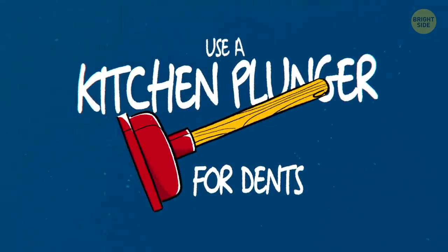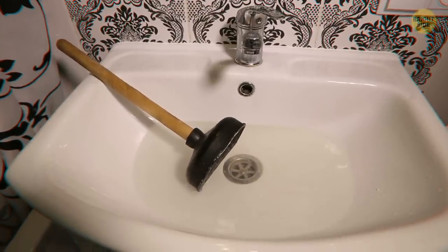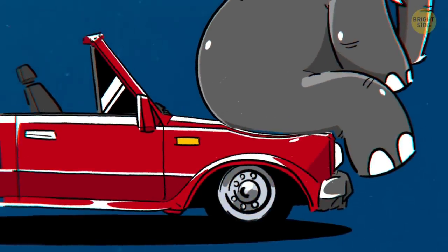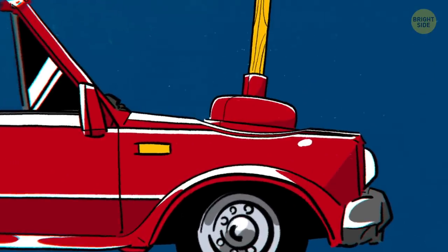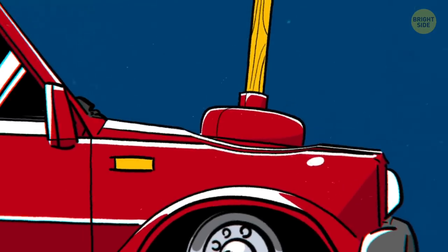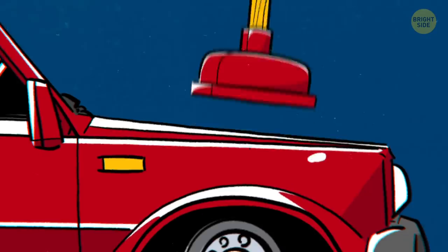Use a kitchen plunger for dents. Plungers are actually pretty useful outside of kitchens and bathrooms. For example, you can use a cup plunger to fix small and medium-sized dents in your car. Wet both the dent and the plunger, and use it as if you were unclogging a drain. Push and pull until it comes out.